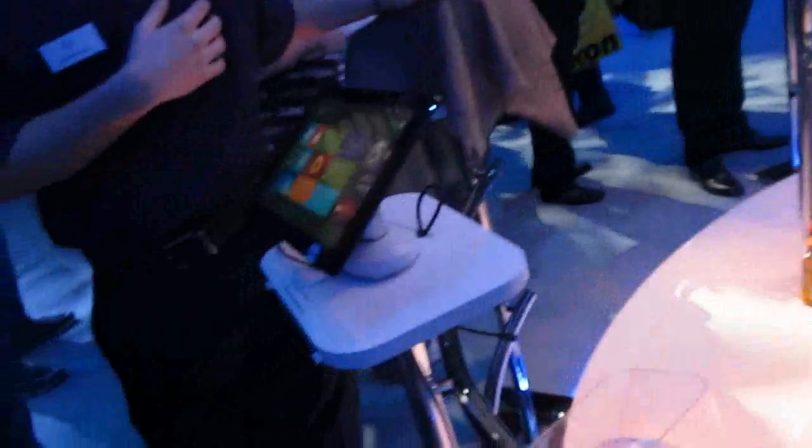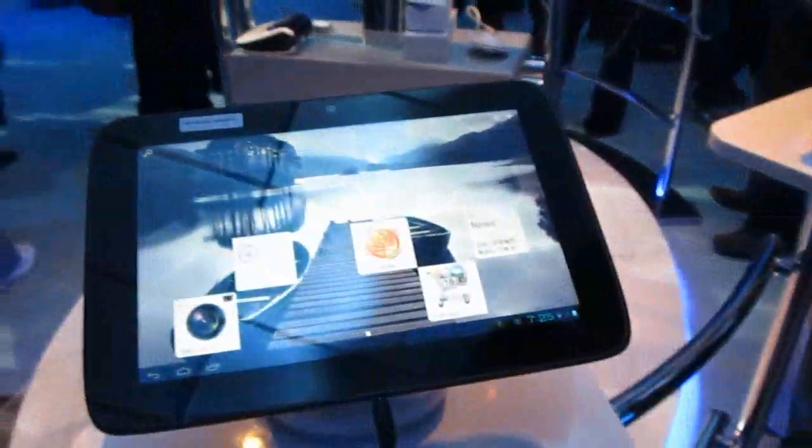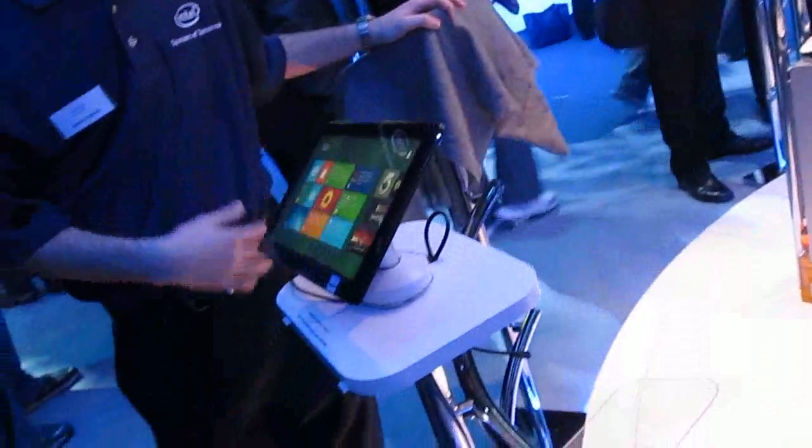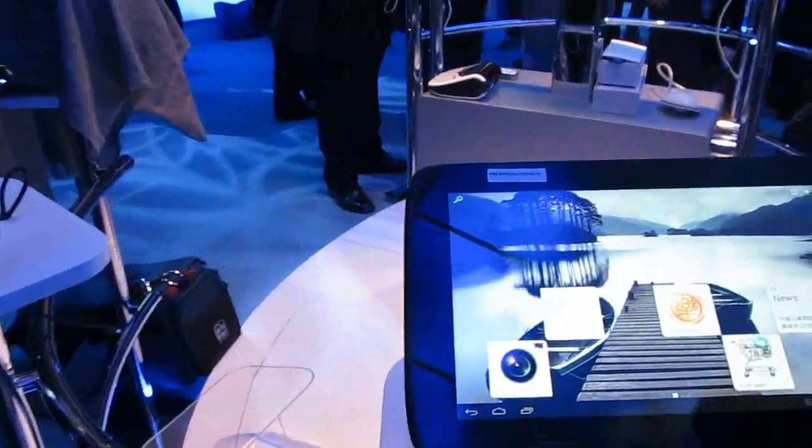So we'll take a quick look over there and get a closer look in a little bit. We've got two different types of tablets, both running on Intel processors — 10 hours battery life here, probably long battery life on that one as well, but with a more powerful processor. This is Brad Linder with Liliputing at CES 2012.